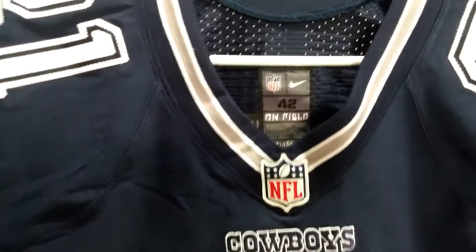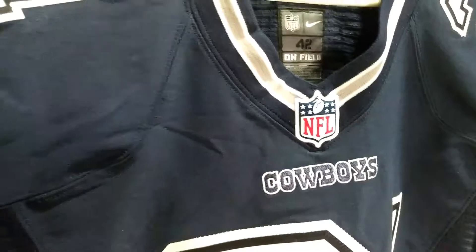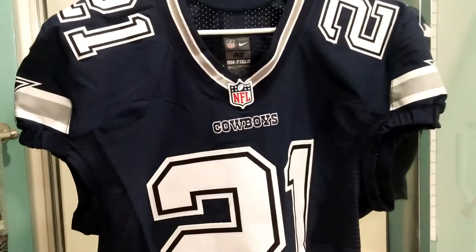He wears the same size 42 jersey, so this one's a size 42 as well. It's the real authentic game-issued jersey — it's a pretty nice jersey.